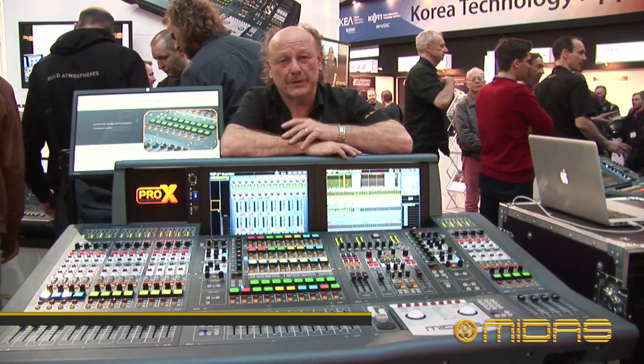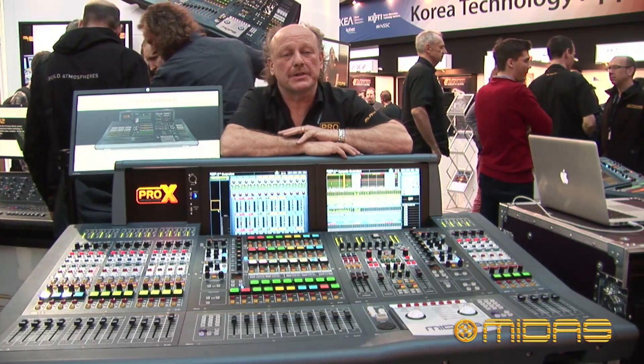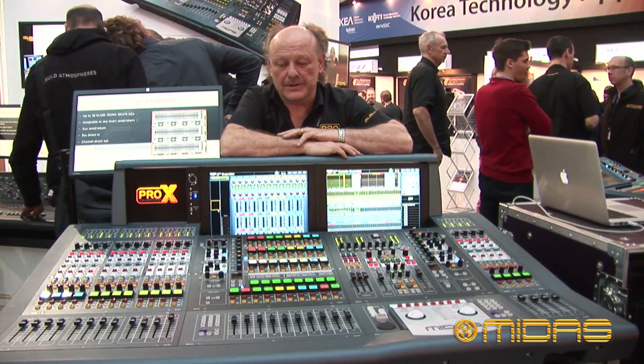Hi, I'm Dave Gerrard, Head of Hardware Development for Midas KT. I'm here today at Frankfurt Pro Light & Sound to introduce to you our new flagship Pro-X console.